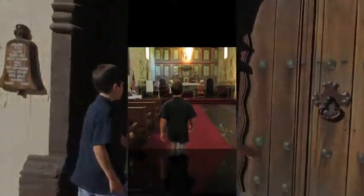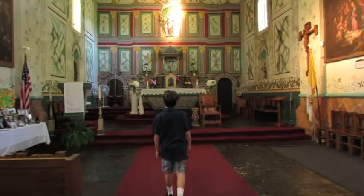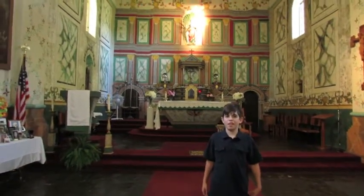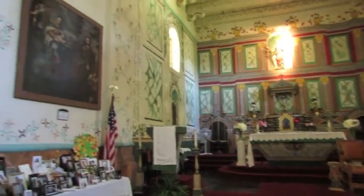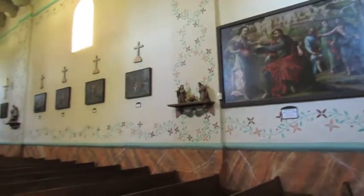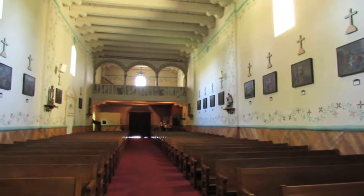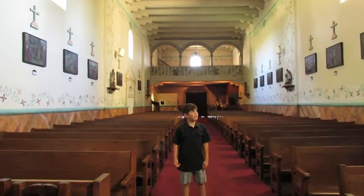Let's go inside and take a look. We are in the church at Mission Santa Ynez. It is a very beautiful place. As you can see, there are the stations of the cross on the walls.